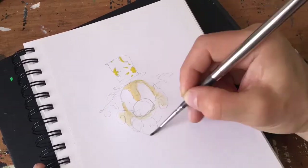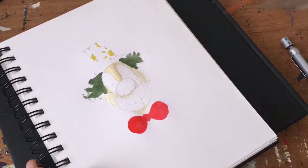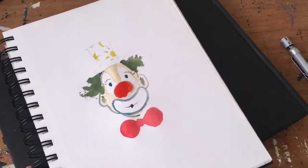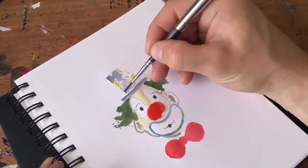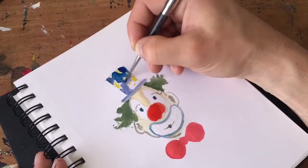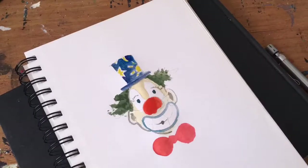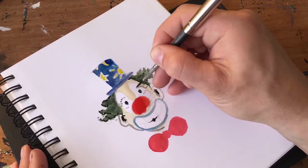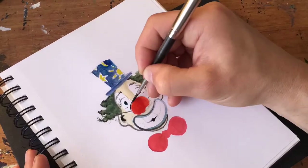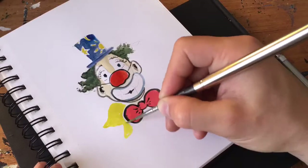Hello everyone, welcome back to my daily art vlog — yet another clown! This clown has a red butterfly and he looks a little bit surprised, maybe he just got a very good idea, or maybe he remembered something good. What do you think?